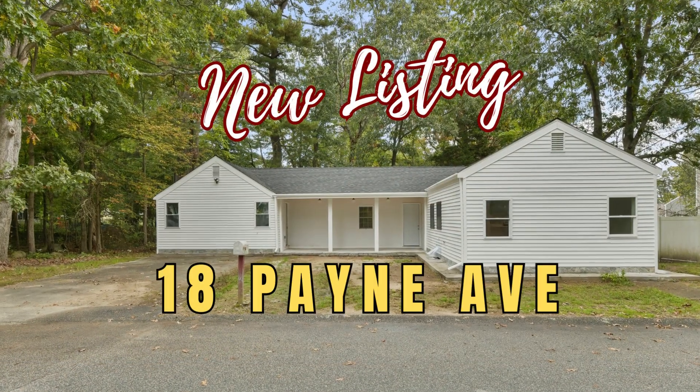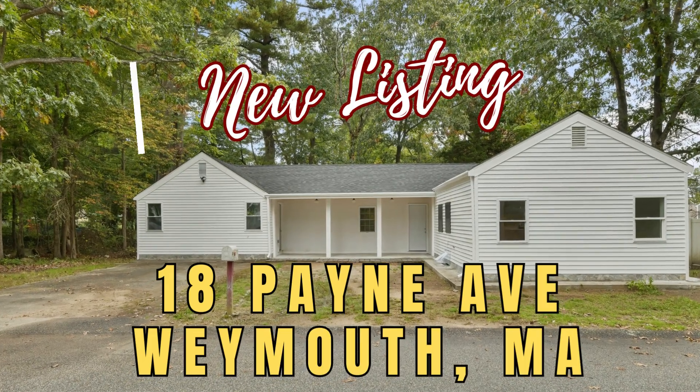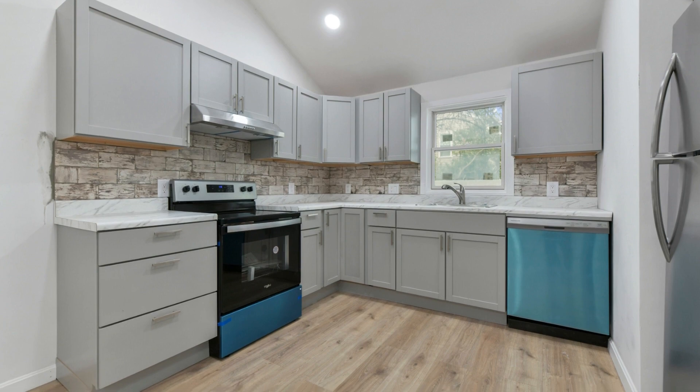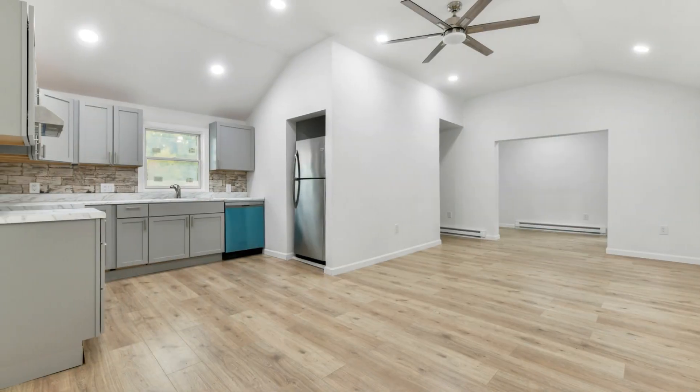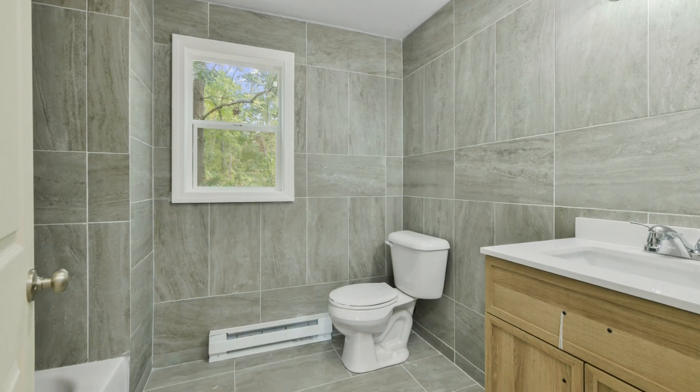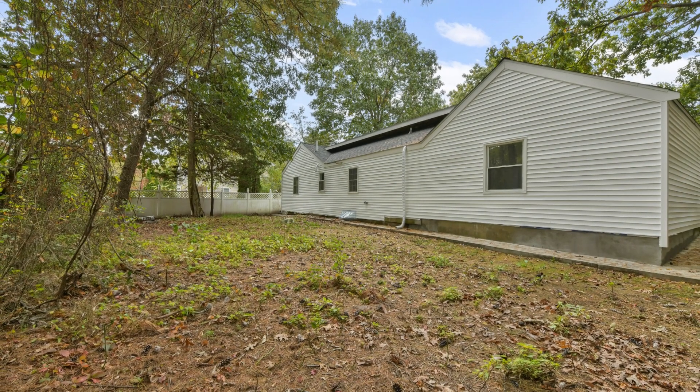Welcome to my newest listing here at 18 Payne, Weymouth, Massachusetts. This charming ranch-style home has been completely renovated and is now ready for you to move in with three bedrooms, two bathrooms, and a spacious backyard. It's a perfect place to call home.